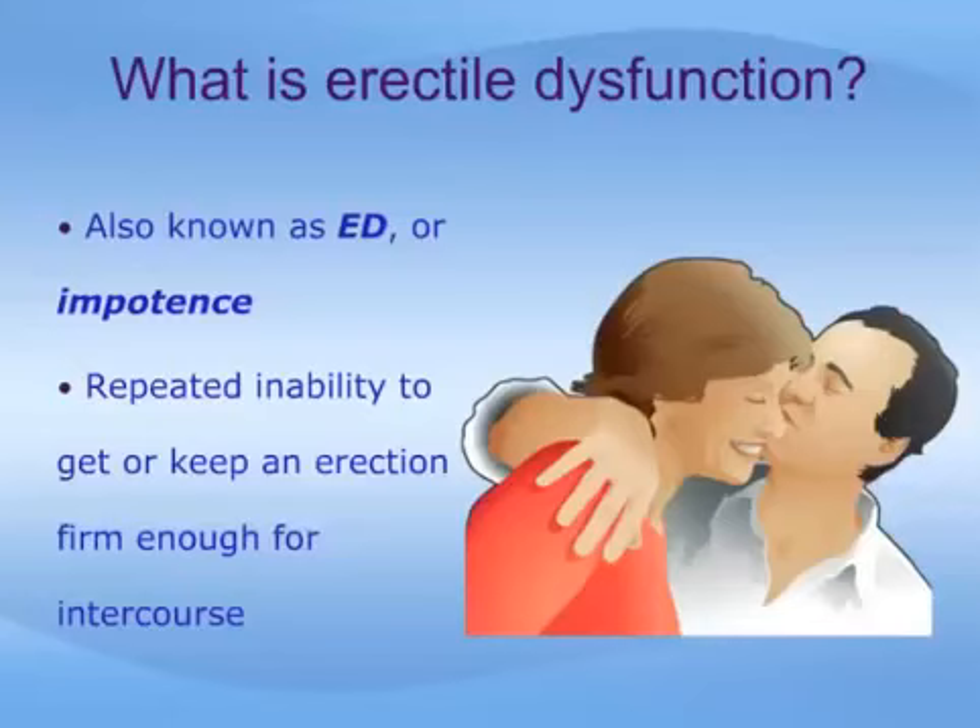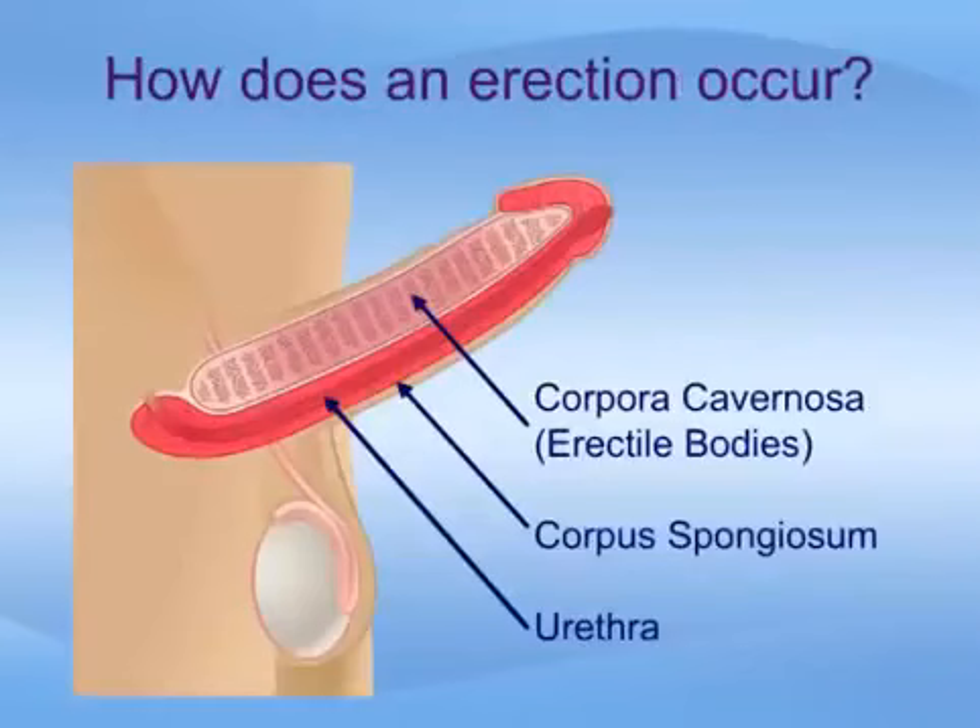Erectile dysfunction, sometimes called ED or impotence, is the repeated inability to get or keep an erection firm enough for sexual intercourse. The penis contains two chambers called the corpora cavernosa or erectile bodies, which run the length of the organ as shown here. A spongy tissue fills the chambers and this tissue contains smooth muscles, fibrous tissues, spaces, veins and arteries. The urethra, which is the channel for urine and ejaculate or semen, runs along the underside of the corpora cavernosa and is surrounded by the corpus spongiosum.